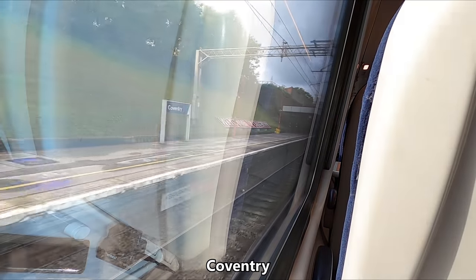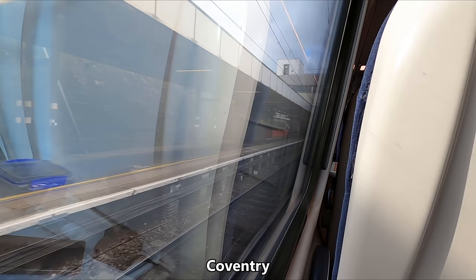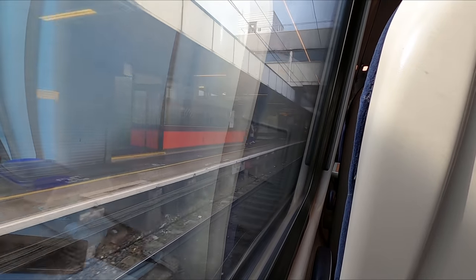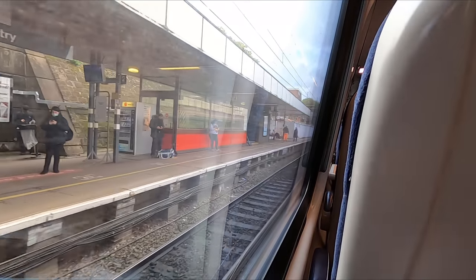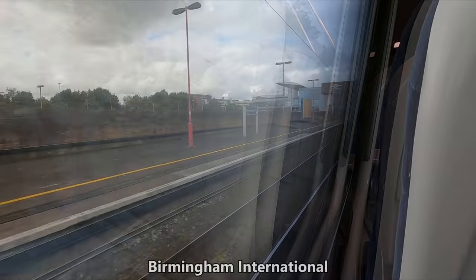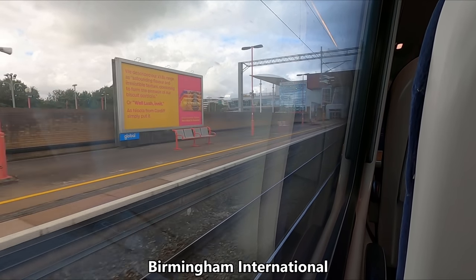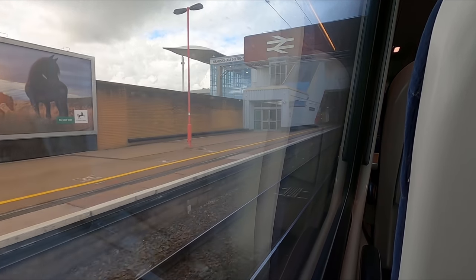About 20 minutes out of New Street, we arrive at our next calling point, Coventry. The city is home to just shy of 317,000 people and is England's most centrally located city, being closest to the country's geographical centre. A short while later, we arrive at our final calling point, Birmingham International, which serves the nearby Birmingham International Airport, as the name suggests.